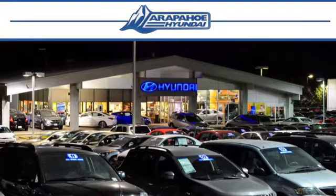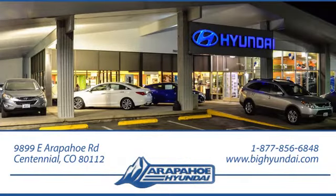Thank you for taking the time to shop Arapaho Hyundai. Arapaho Hyundai is located on Arapaho Road, 1.5 miles east of I-25, just past Dayton Street.